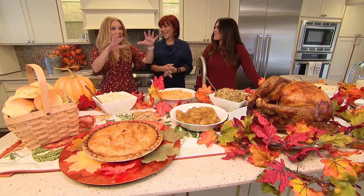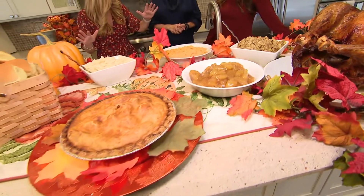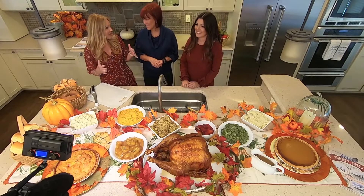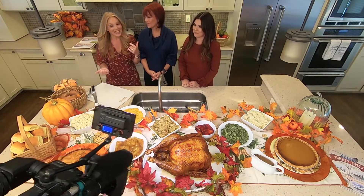Wow, it's a turkey and every single thing you would need for a Thanksgiving feast. My goodness, Meryl, you outdid yourself. It looks delicious. It's incredible, but we want to make sure that if we're going to host Thanksgiving — family, friends, if anyone is willing to take a risk on my house — that we get it right.